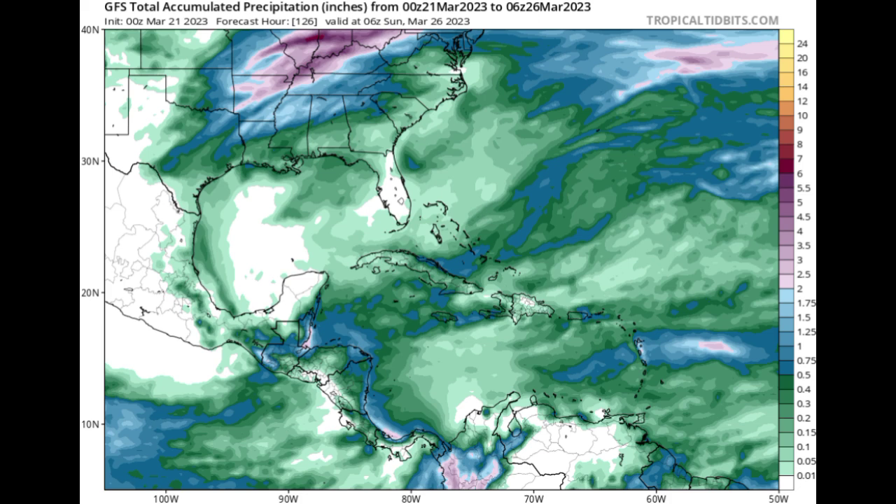As for the GFS model, it's a similar story, but we can see that some higher totals are expected for some areas, especially where we have that lilac shade indicating a minimum of two inches of rainfall. That is what is on the horizon in terms of rainfall activity.